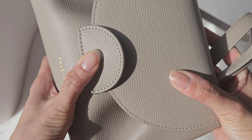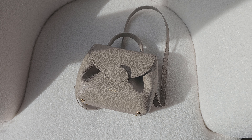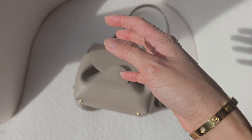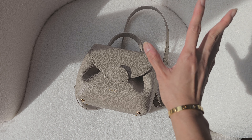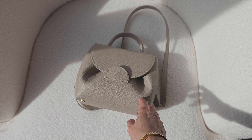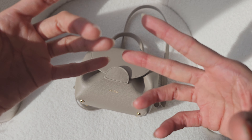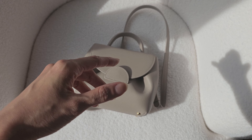I would really recommend this bag if you want something simple-looking but good quality leather with a lot of functionality. You can put quite a bit of stuff in it, change the look, and you've got both a handle and a crossbody strap. It's not covered in logos, so you don't have to worry about people recognizing it — especially useful if you're traveling somewhere where you want to be less conspicuous and attract less attention.